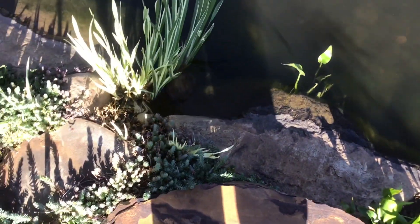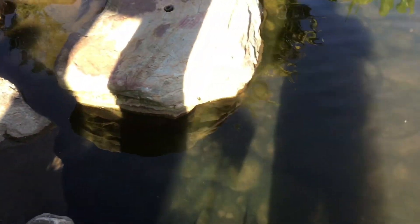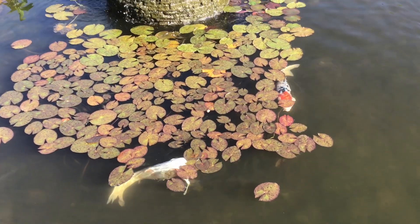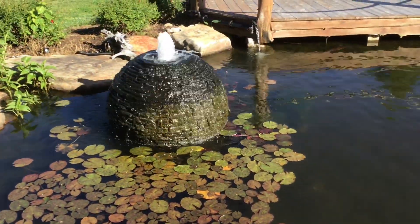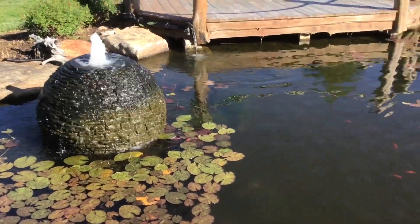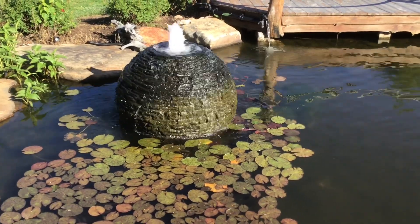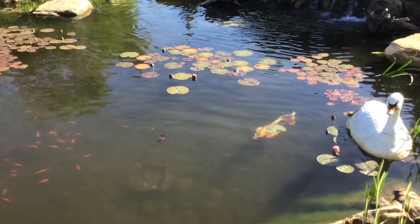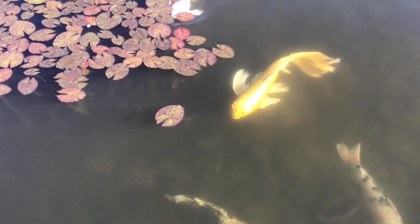So many plants like to live near water and they do really well all around the edges of the pond, tucked in amongst the rocks. The fish like to hide under the ones that float in the water, like the water lilies. That's a bubbling rock over there — the water bubbles out of them. And there's a sphere-shaped bubbling rock there too — water comes up through it. I think my favorite fish of all is this bright yellow one coming toward us right here.